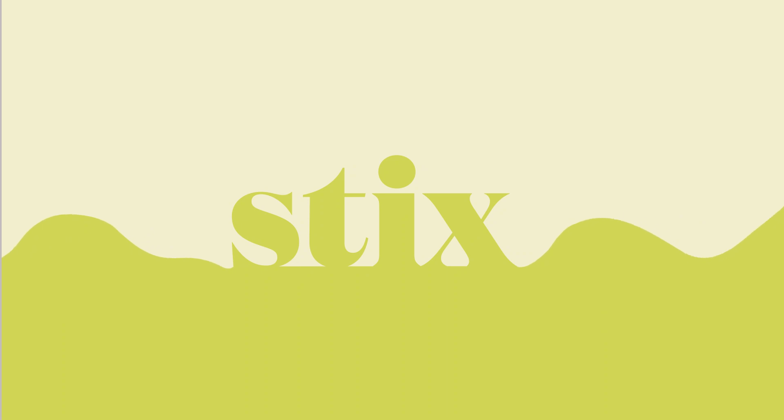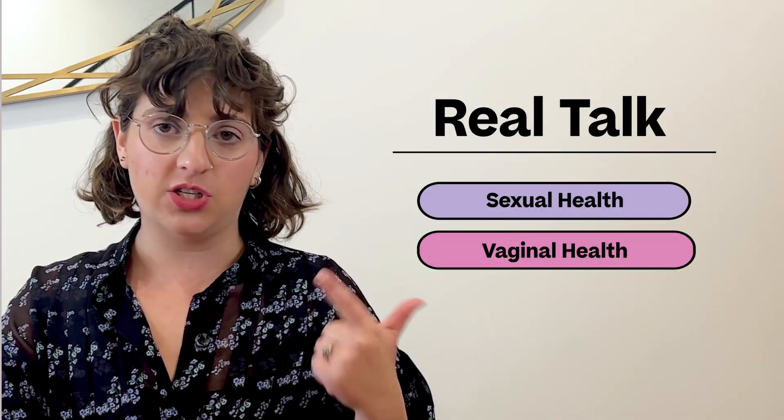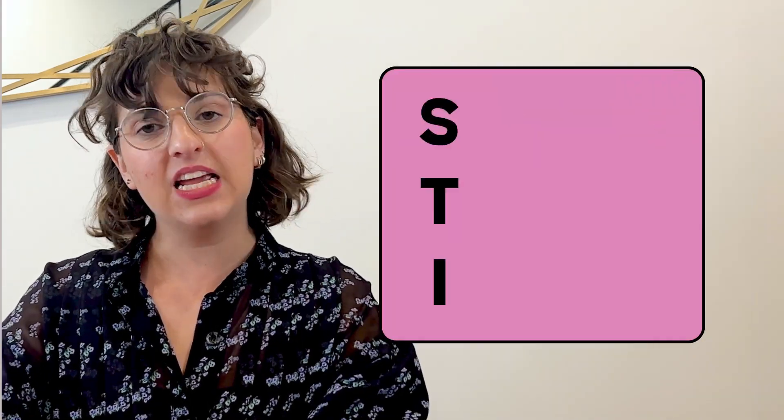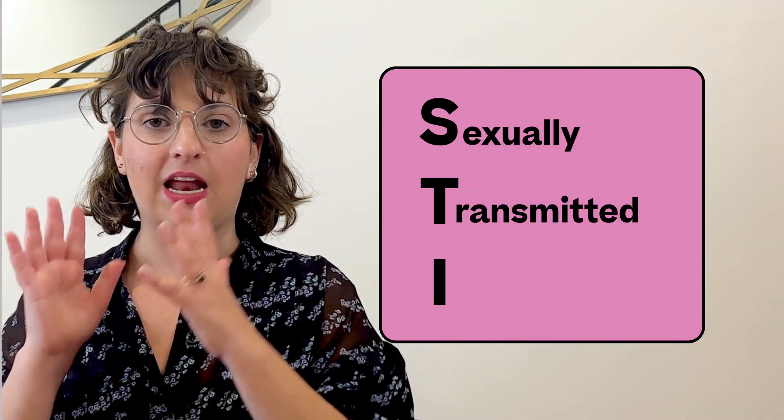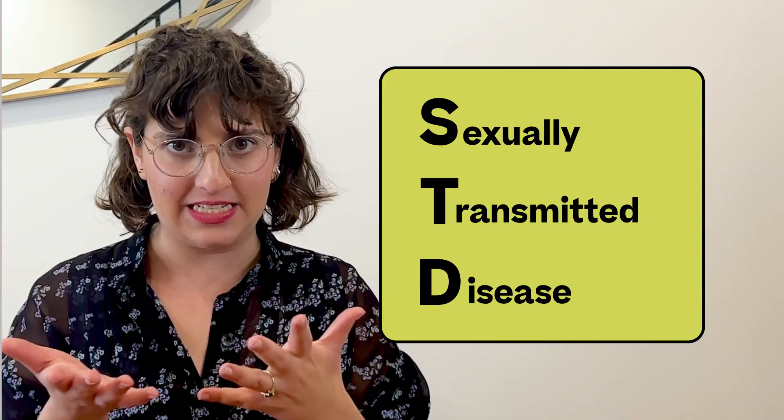STIs or sexually transmitted infections can be terrifying, but don't worry — we've got you. In this judgment-free video, we'll explore the most common STIs, their symptoms, and how you can get rid of them or avoid them. Hi, I'm Cynthia, and welcome to Real Talk with Sticks, where we cover all things sexual, vaginal, and reproductive health. An STI is a sexually transmitted infection, which can then develop into a sexually transmitted disease, or STD.